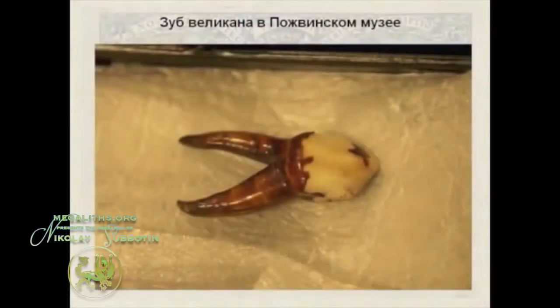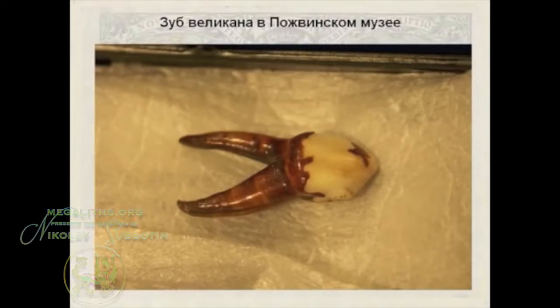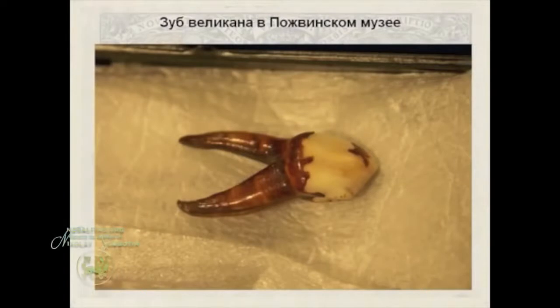Here's another artifact from this region, kept in a small local museum. This is a human tooth, and the test results show that it is human, so there are no doubts about that. However, the strange thing about it is the size — it is 1.5 times the size of normal human teeth. So the ancient legends about the giants, and there are many of them in this region, could actually be the truth.